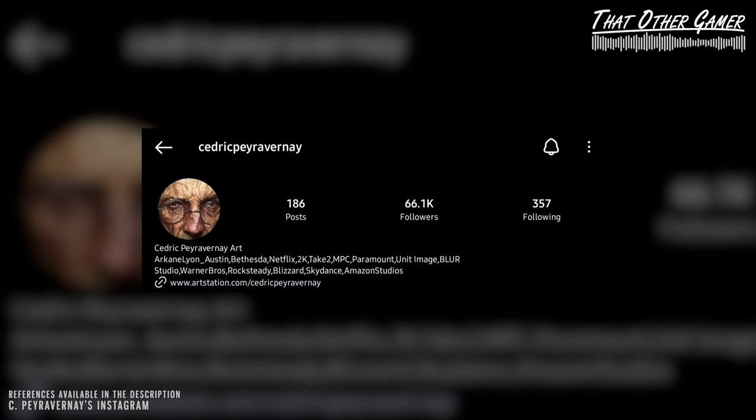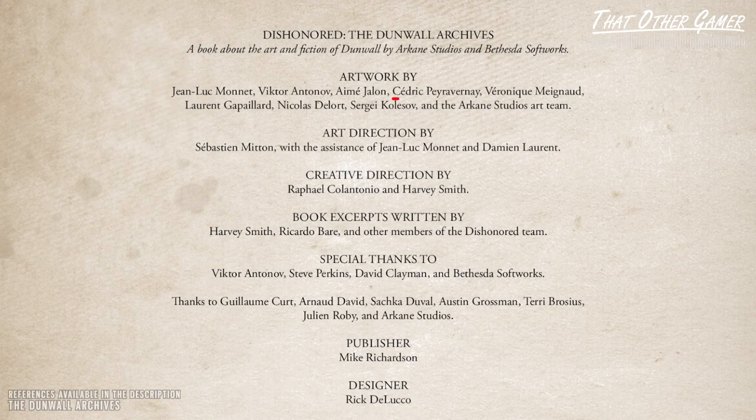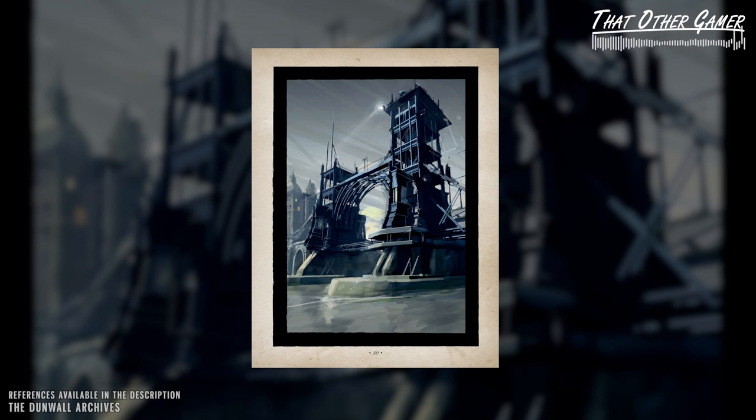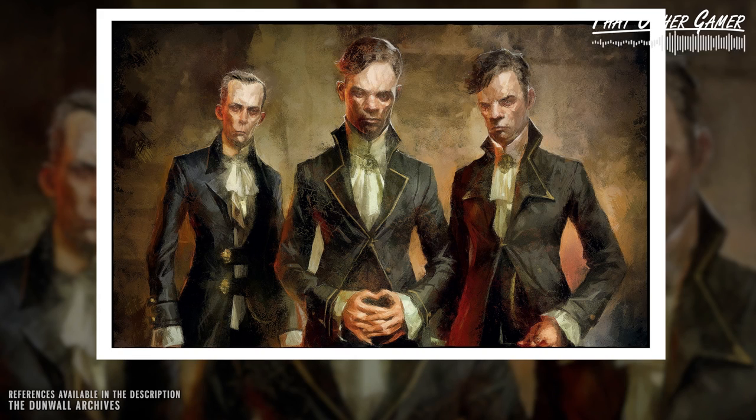He's a high-profile illustrator who worked with a multitude of studios, including Arcane. Indeed, he's credited as one of the artists in the Dunwall Archives, Dishonored One's official art book. But here's the problem: unlike the book that succeeded it, where the artists are properly tagged per item, the archives has no such naming conventions, and the painting in question is unsigned.